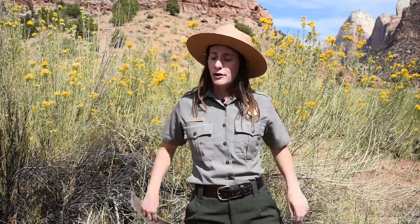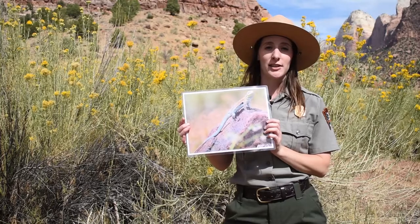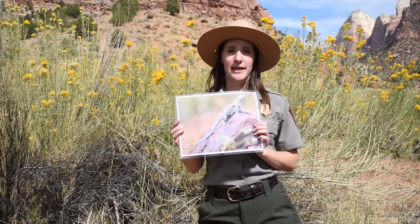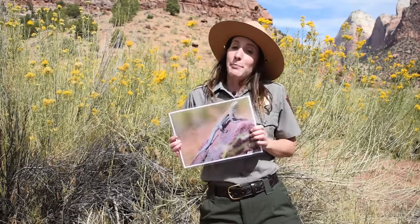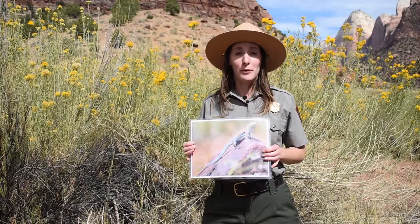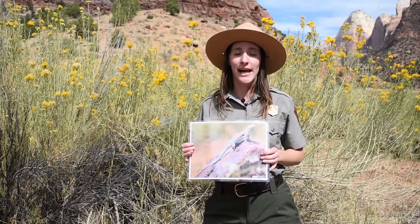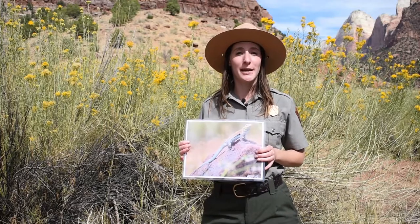Now if you're a lizard that can't run away fast enough or scare your predators away, you might think that you're out of luck. But many lizards, including the lizard in this photo — the colorful side-blotched lizard — have one last trick that they can use to escape the grasp of their predators. They bargain with them. As a last resort, the lizard can remove its tail and run away. The predator gets a tasty little snack and the lizard gets to escape with its life.